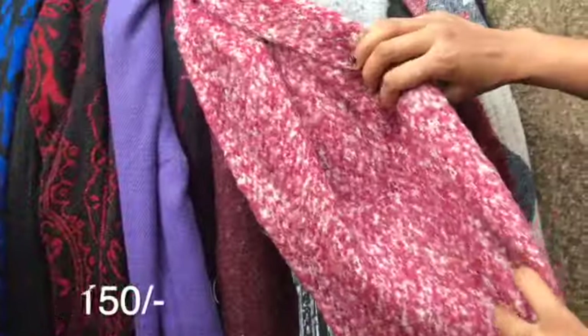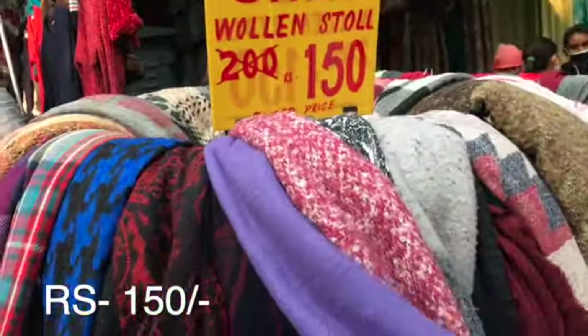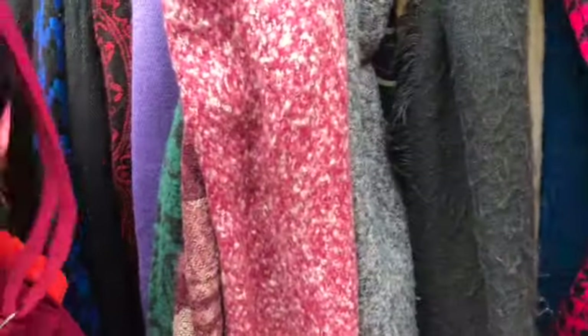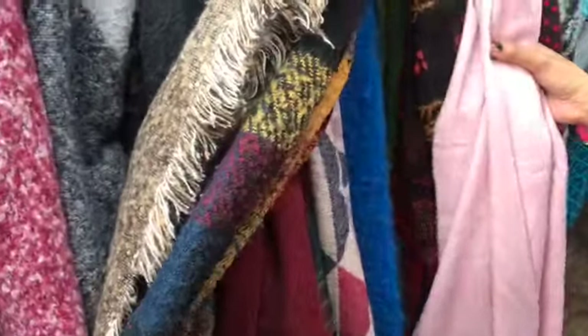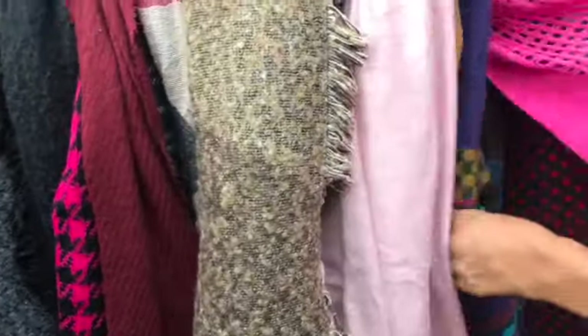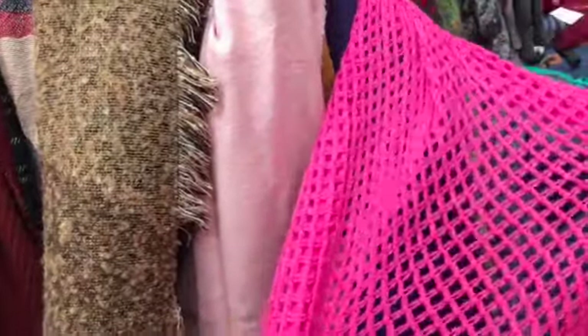In the next lane, there was a stall with stoles at 150 rupees. They were very good and warm — I liked them. They are very warm and smart. You can see what a lovely collection of clothes these are.